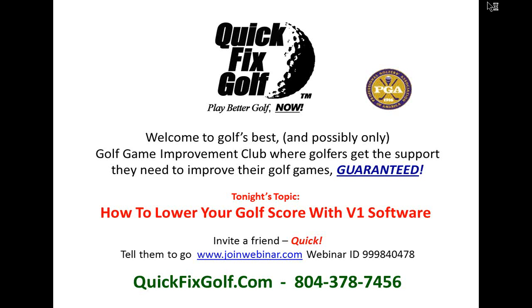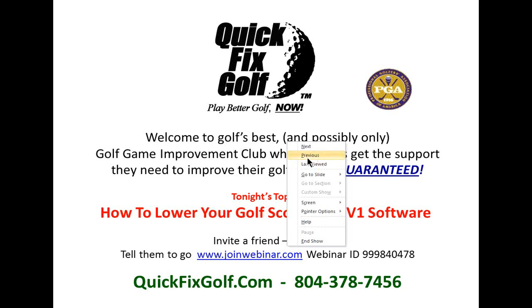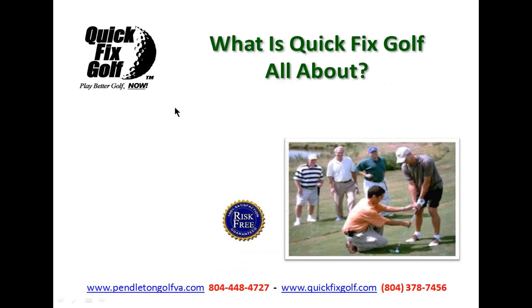Welcome, everybody. Glad you're here. This is another in the series of webinars from Quick Fix Golf, and tonight we've got a great one: how to lower your golf score with V1 software. V1 is the only thing I've used, the only thing I've ever used. I've known these guys since almost when they started. So that's our topic tonight — how to lower your score with V1 software.